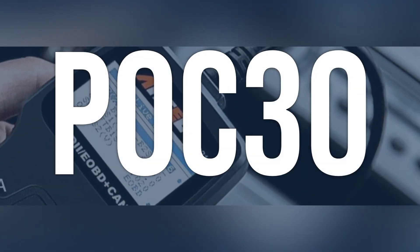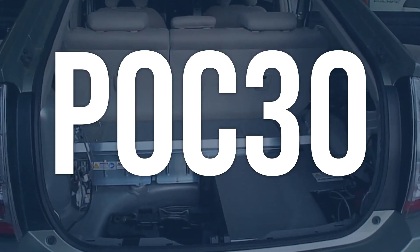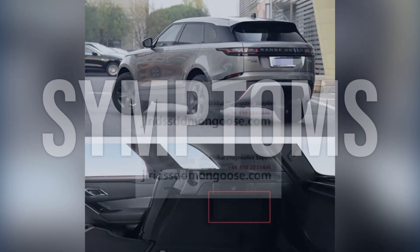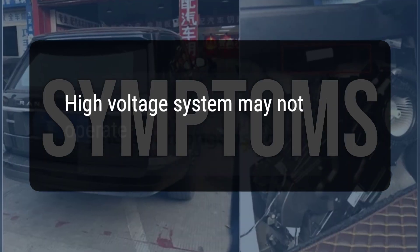OBD2 code P0C30 means that the power management control module has detected a failure in the self-check, resulting in the high-voltage system not operating properly. When you encounter this OBD error, the vehicle typically exhibits the following symptom: the high-voltage system may not operate.